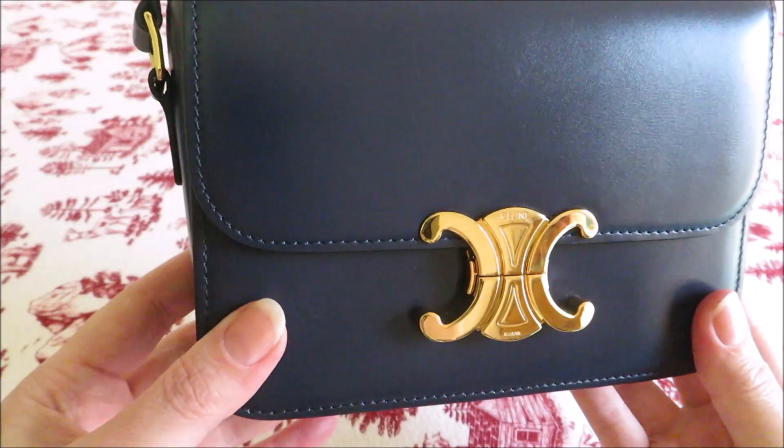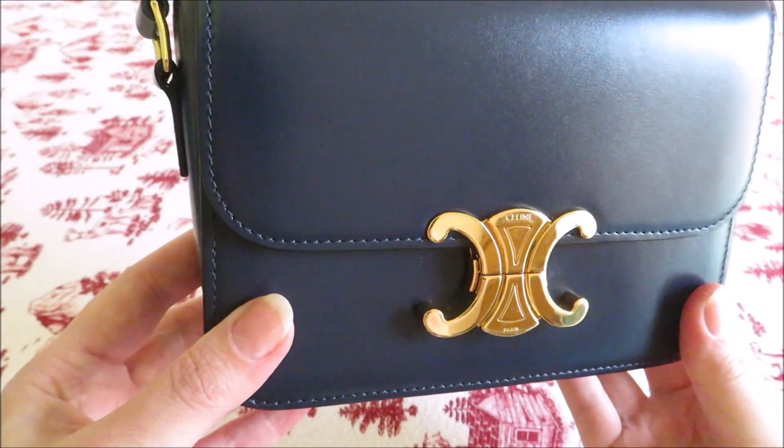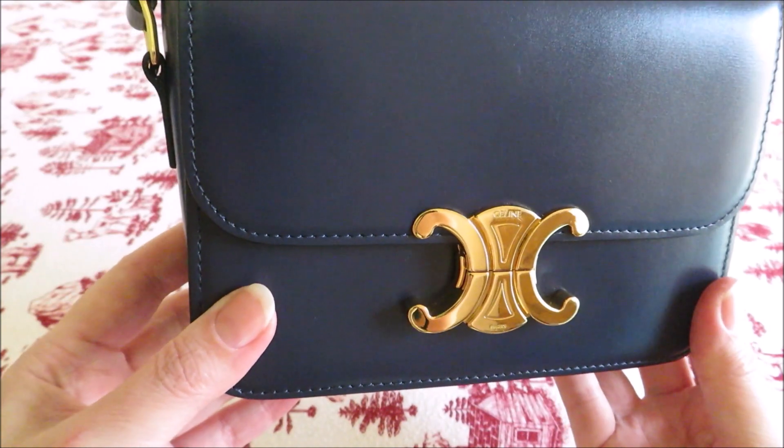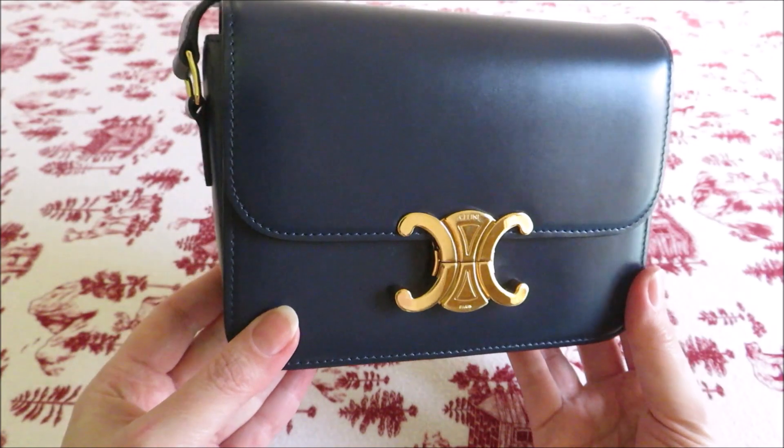That logo on the front, that piece of hardware — I don't know what it's screaming because a lot of people might not realize that it's a Celine bag, but it certainly is an attention-getting design which draws the eye. I absolutely love it.